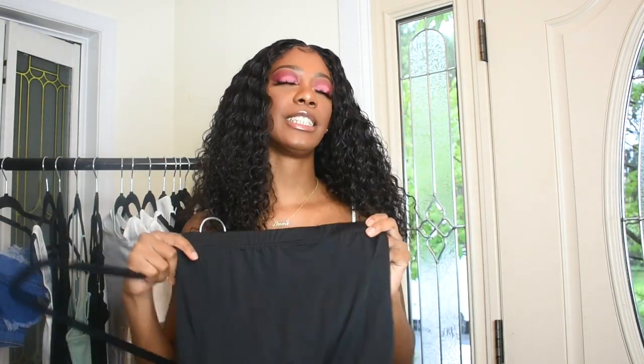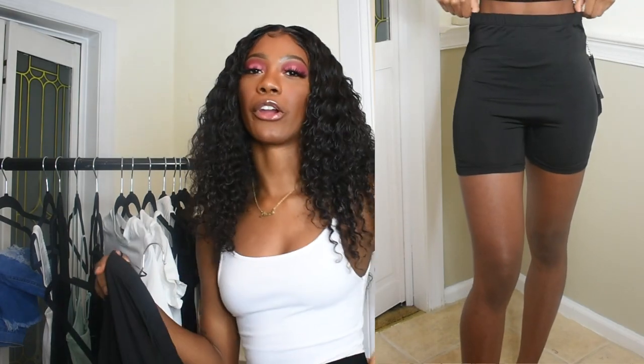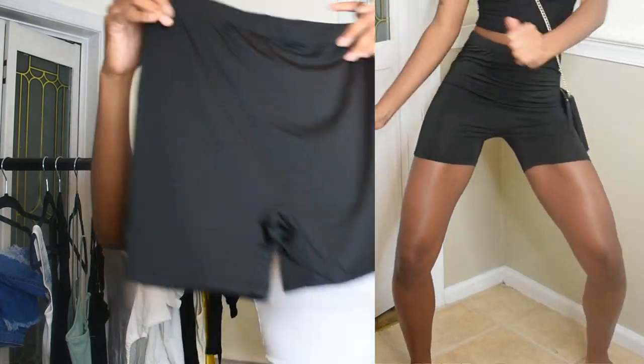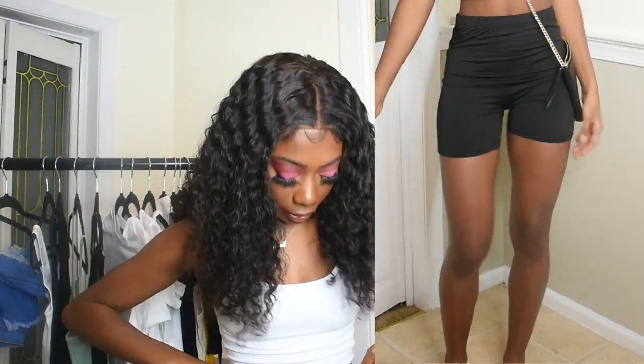Next is this pair of slinky biker shorts. I needed a new pair because the ones I'm wearing are old and worn out, and I wear biker shorts a lot. They're looking a little long, so I don't know how they're going to fit, but we'll see.